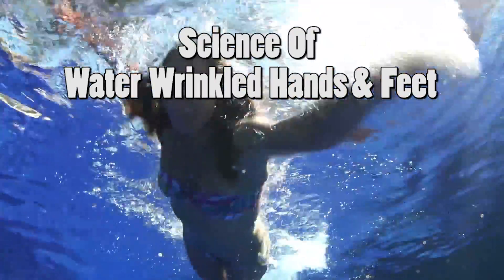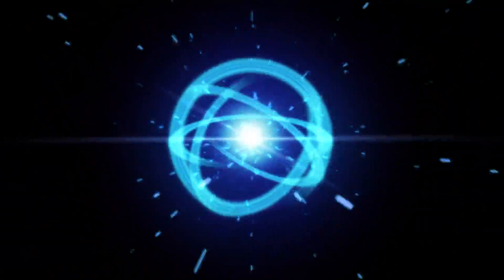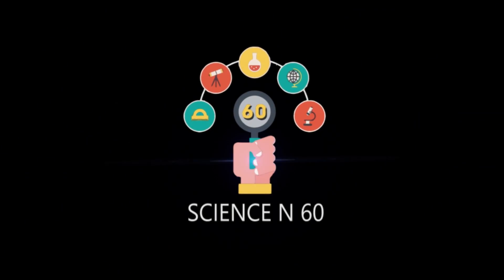Here's the science of water wrinkled hands and feet in 60 seconds. Ever wonder why your hands and feet turn white and wrinkle when they're in water?